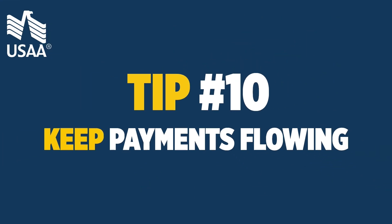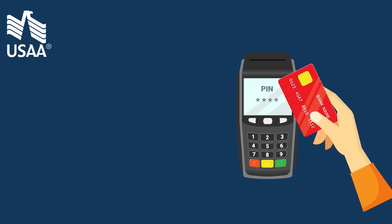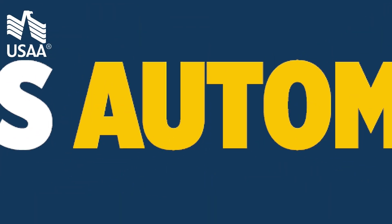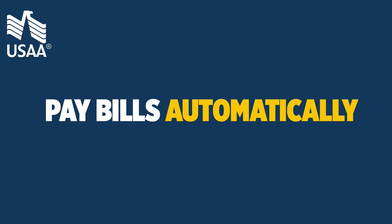Tip 10: keep payments flowing. Let your financial institutions know that you are moving so you don't have payments declined during or after your move. Consider automatic bill-paying services so you don't miss paying any bills.